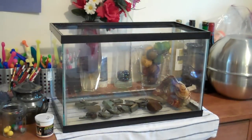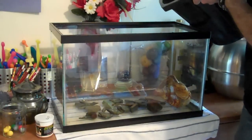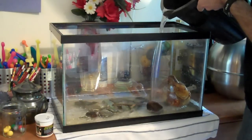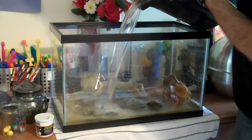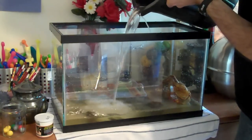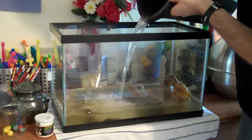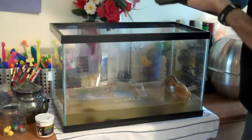Right, here we go. This is the old water that has been filtered with handy towels, so all the solid tadpole waste is gone. Voila!